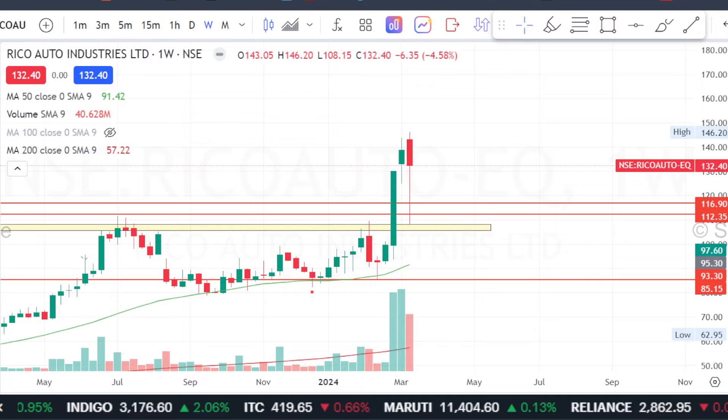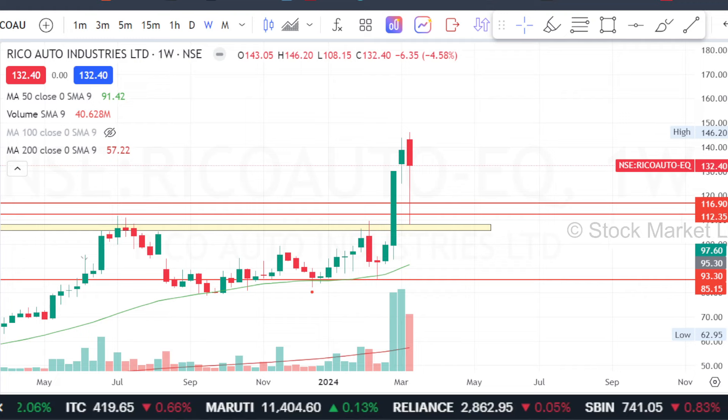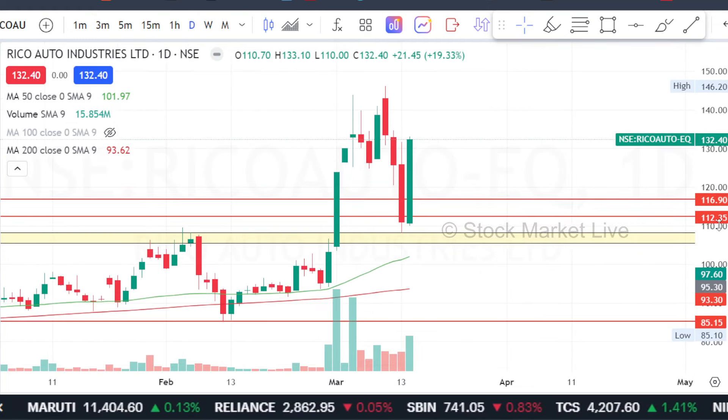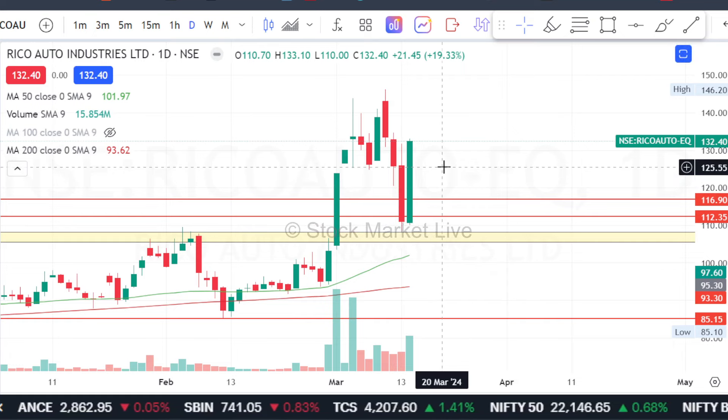The stop loss, which you have to put at the lower level, will get a move here. If we are looking at the level of 123 and it breaks that level, then there will be a structure reversal. But when the level of 123 is intact, there will be upper side momentum.